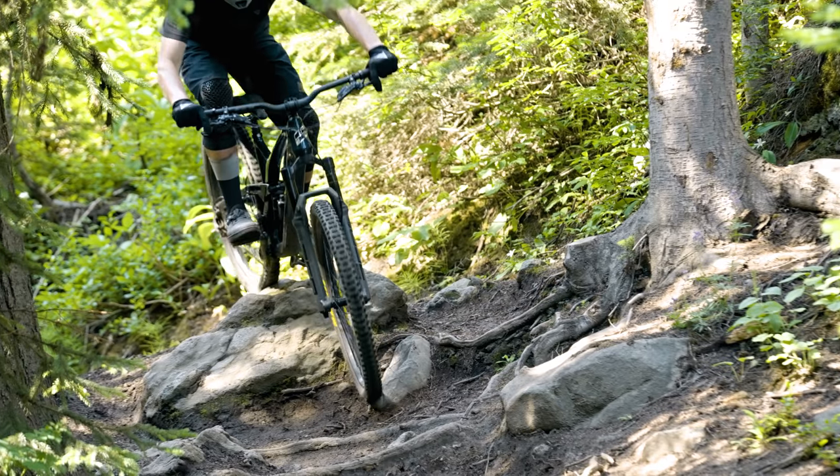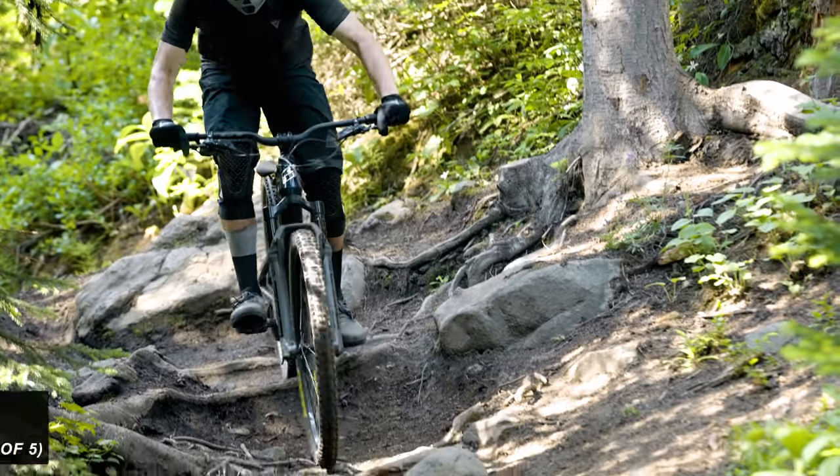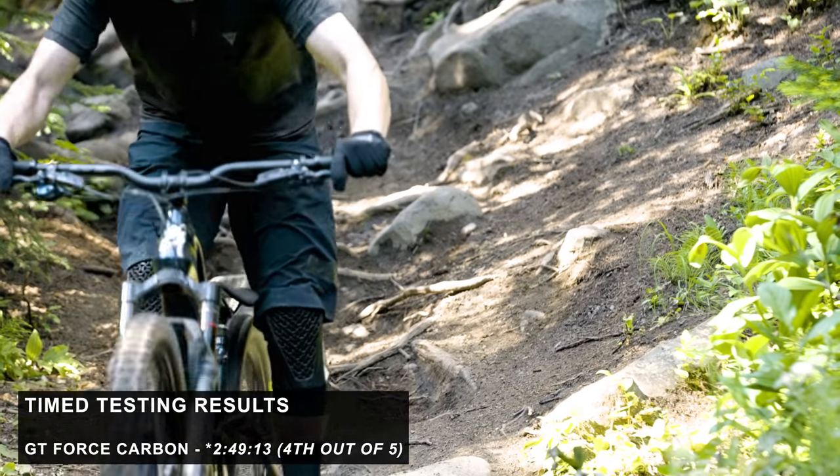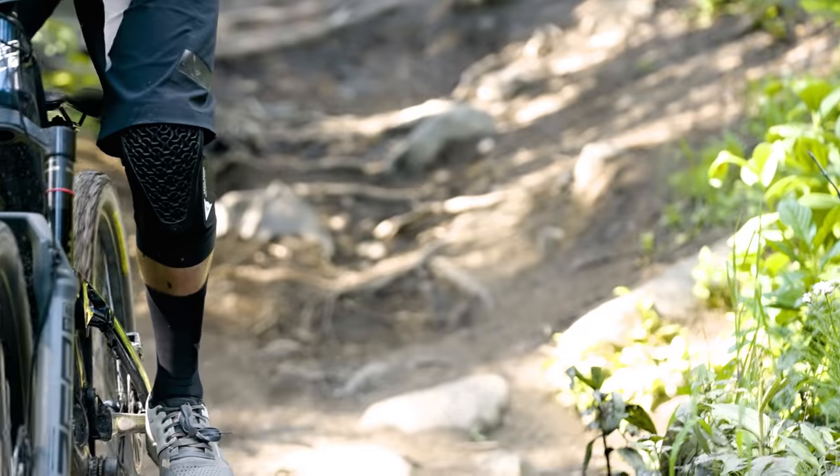Speaking of going fast, what time did you put down on the GT? Was it a fast bike? Yeah, it was pretty comparable to the Norco — a 2:46 as well.